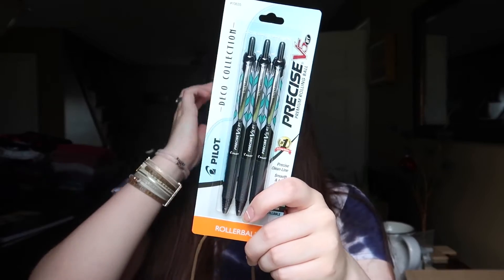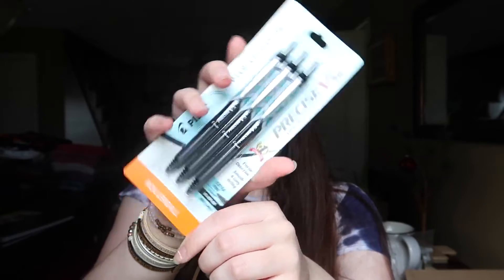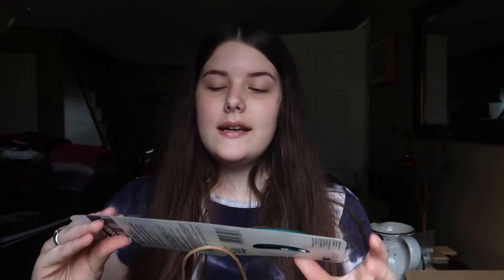I got some mechanical pencils and these Pilot pens. They didn't have the exact ones I wanted — the gel ones were out, which I understand because they're the best pens in the world in my opinion — but these were the closest thing I found, and it says refillable, so that's cool. I also got some scissors.